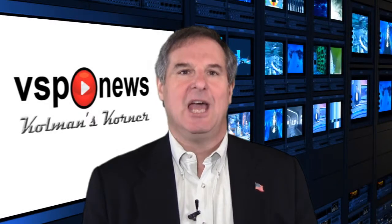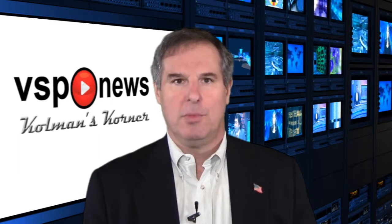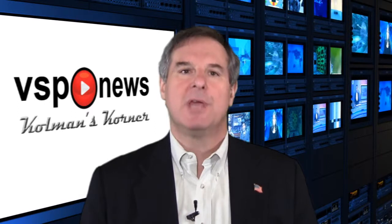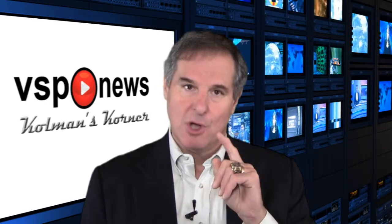Welcome to VSP News from Coleman's Corner. I'm your host, David A. Coleman, the editor of Fleet Maintenance Magazine. It's the only publication that is all maintenance, all vehicles, all the time.